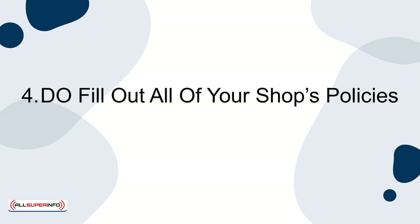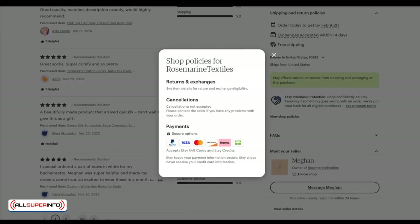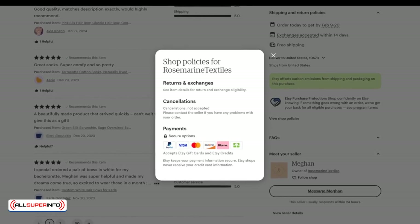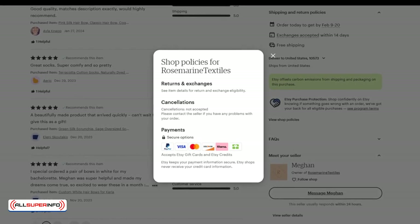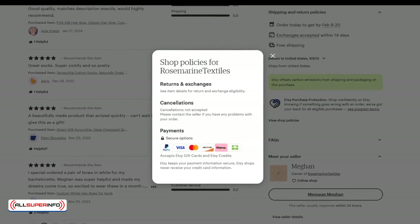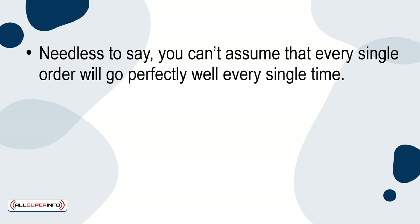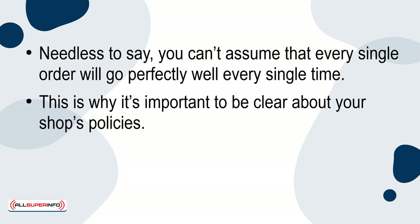4. Do fill out all of your shop's policies. Your customers will want to know what your return policy is, how long it typically takes for items to arrive, and what they should do if an item gets ruined in the mail or doesn't show up. Needless to say, you can't assume that every single order will go perfectly well every single time.